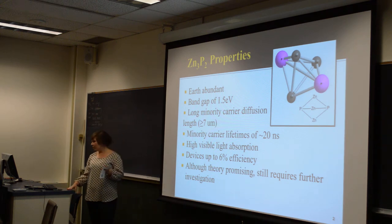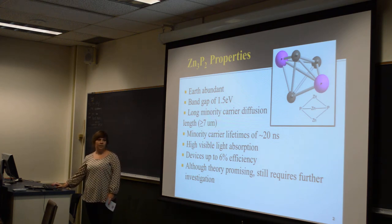Although this theory is wonderful, there are a lot of problems we have to get over in order to get efficient cells.